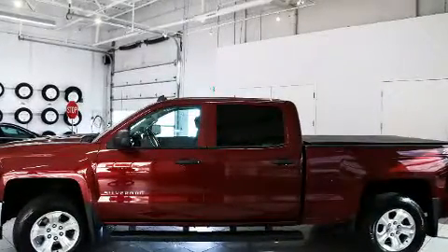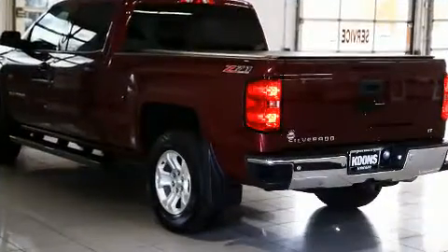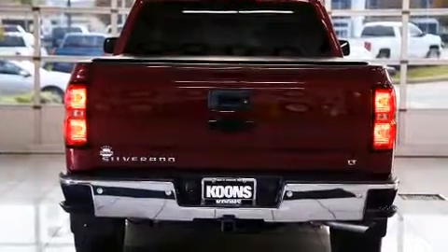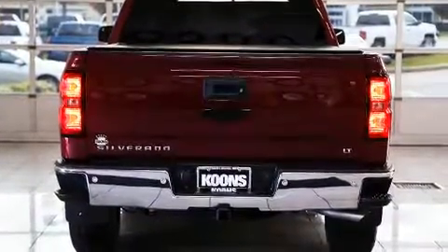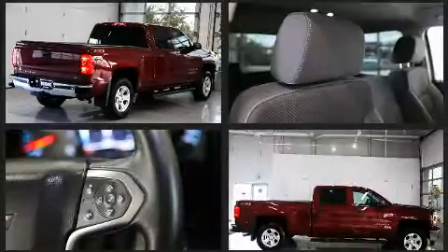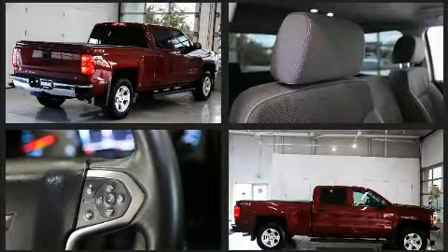It's equipped with tons of terrific amenities, but it won't break your budget. Such as remote keyless entry, front and rear reading lights, one touch window functionality, a rear step bumper, fully automatic headlights, power door mirrors and heated door mirrors, and more.